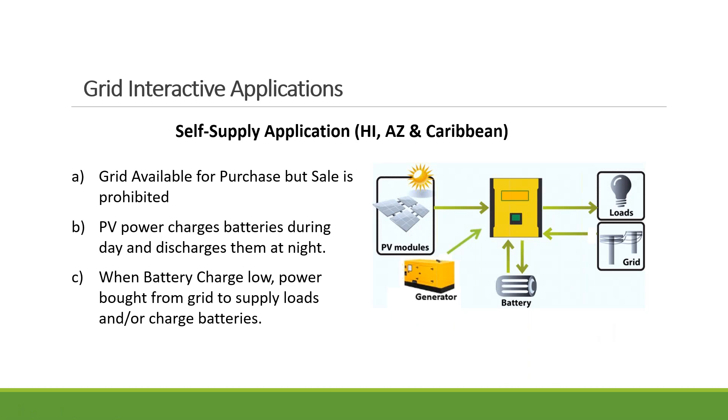Self-supply is very popular in Hawaii, Arizona, and the Caribbean — mainly in areas where you are not allowed to send excessive power back to the grid, or maybe you can but don't want to because you won't get any credit. In this case, you're not sending power back to the grid, but you take the grid as a backup. On a normal day, the sun produces power, powers your home, charges the battery, and in the evening the battery discharges to power the home. If you need additional power in the middle of the night, the grid kicks on. Then next day the same cycle repeats.